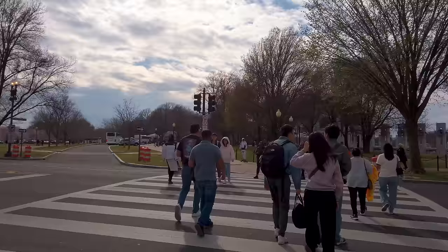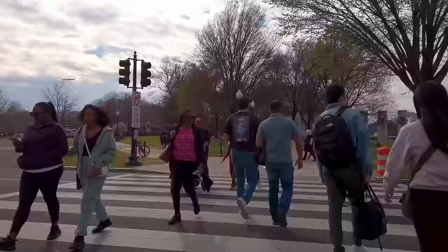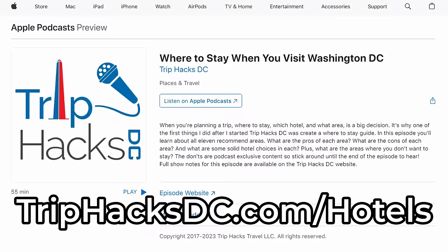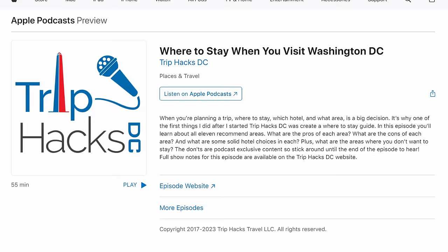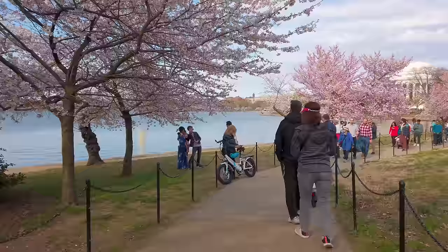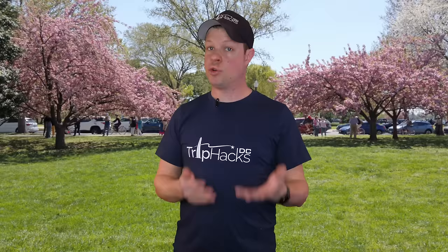If you can swing it, choose a hotel within walking distance of as much as you want to do. Transportation is a serious challenge during cherry blossom season, so the more that you can get around on foot and not have to worry about transportation, the better your experience will be. If you're feeling overwhelmed with picking a hotel, I have a hotels guide over at triphacksdc.com/hotels and a podcast episode where I discuss in great detail all of the areas that I recommend. On the topic of transportation, the best way to get around during cherry blossom season is on foot, and the second best way is on metro.